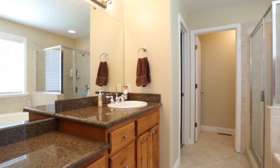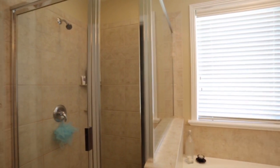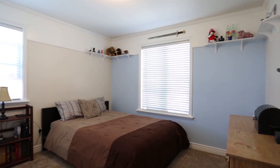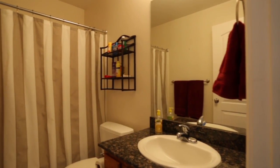Heading into the master bath — they've got of course separate tub and shower, just like you should have. It lays out quite well. Going to some of the bedrooms, they've done a nice job with paint colors, neutral tones, and there's some pretty cool built-in shelving.